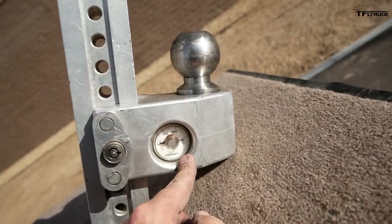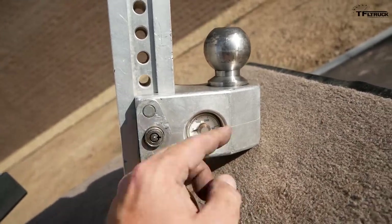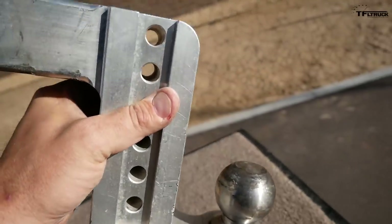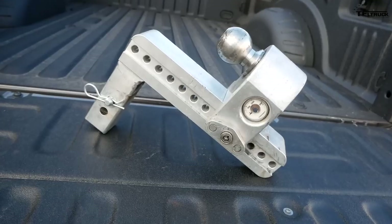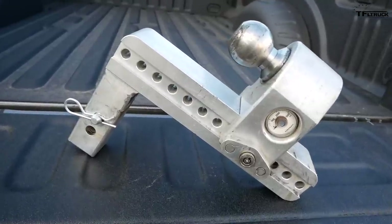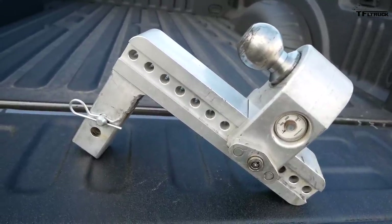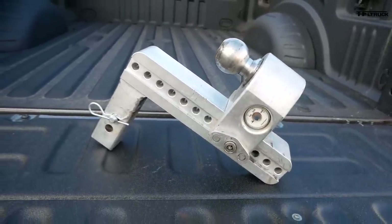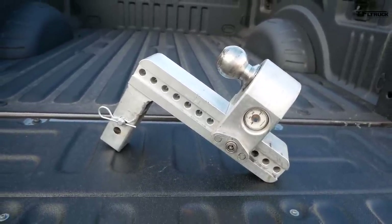This is how Way Safe does it. They have aluminum hitches which are very lightweight — this is a fairly big hitch but I can lift it easily with one hand — and it's adjustable of course. Aluminum hitches cost a little more because of the material, but this one is rated for 10,000 pounds so they're still fairly strong.